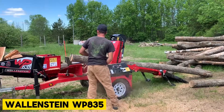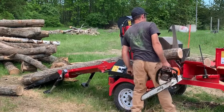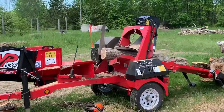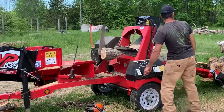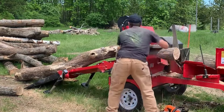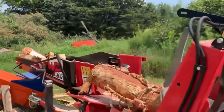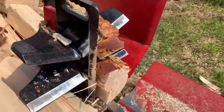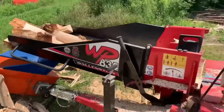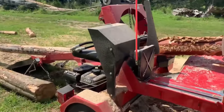Wallenstein WP835. The WP835 Wallenstein wood processor is a robust, high-capacity machine designed to quickly split, chip, and process wood. With a large diameter rotor and a powerful 4-way splitting wedge, it efficiently handles logs up to 24 inches in diameter. It also features a heavy-duty chipper drum capable of chipping logs up to 8 inches in diameter, along with a convenient conveyor belt for easy loading and unloading. Rugged and reliable, the WP835 is suitable for any job site, offering high productivity with low operating costs and easy maintenance.